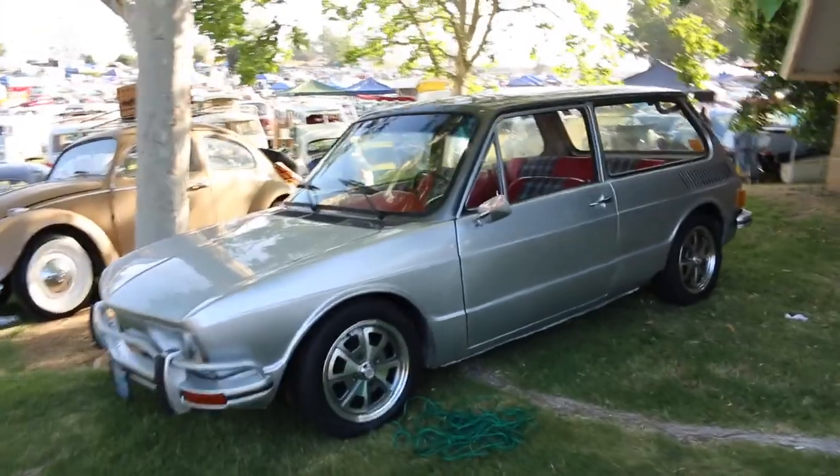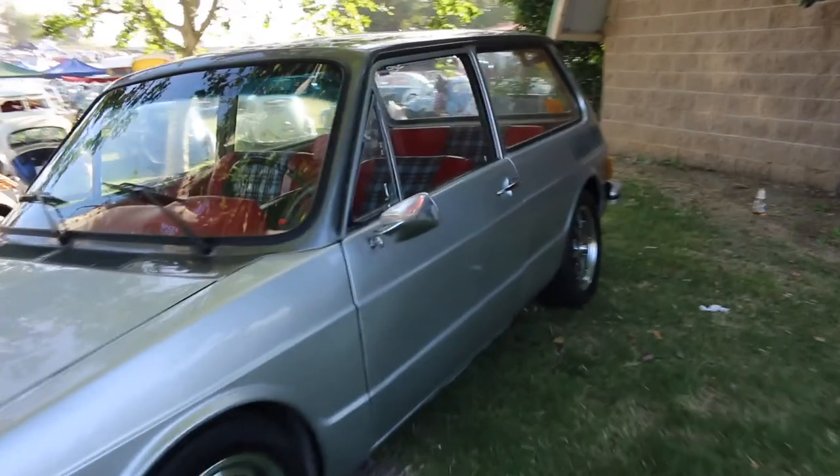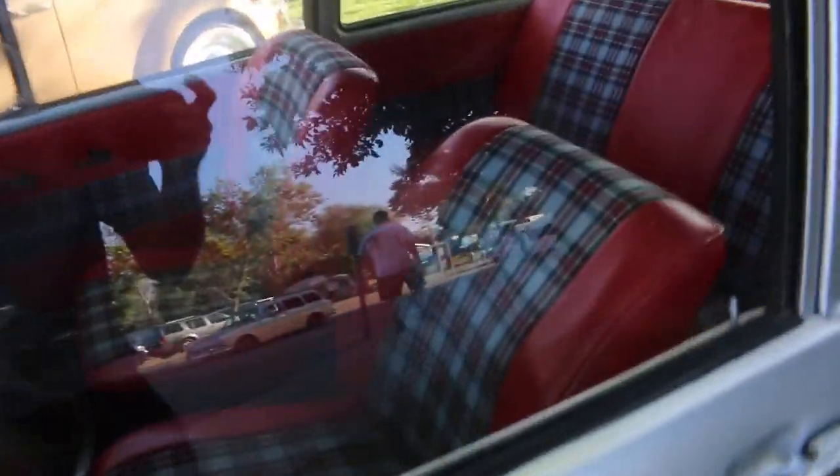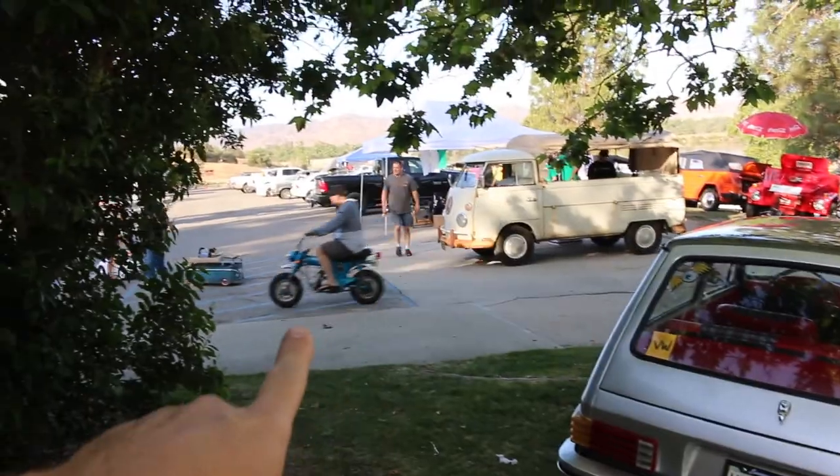There's a 411 over here as well - I think this is the only one I've seen so far. It's really cool looking. The interior looks sweet on it - it's like plaid and red. You really don't see too many of these for some reason. I've seen a couple on Craigslist. There goes that CT70 - I should buy another one, but I already have a Grom.